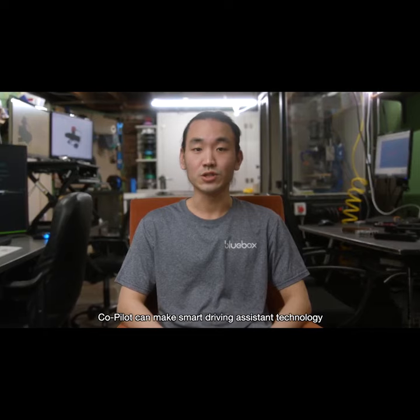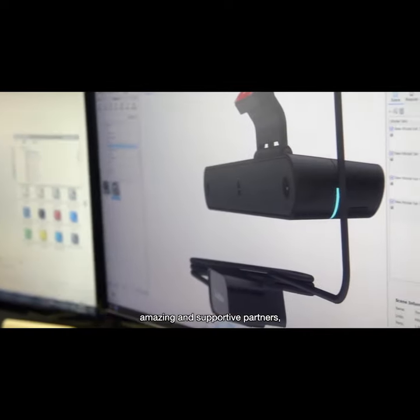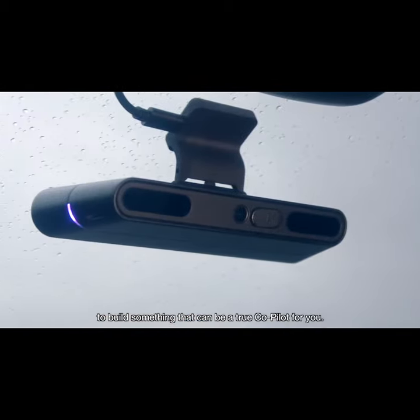Co-Pilot makes smart driving assistance technology accessible for everyone. We have the technical background, amazing and supportive partners, and experience as working drivers to build something that can be a true Co-Pilot for you.